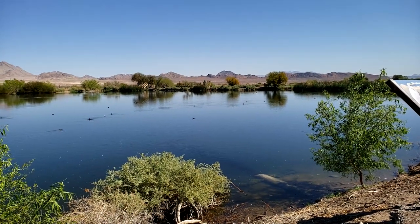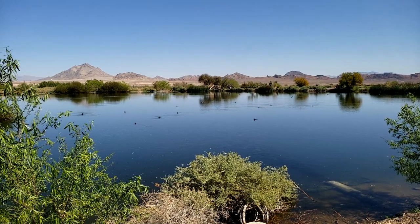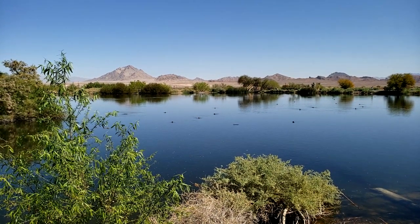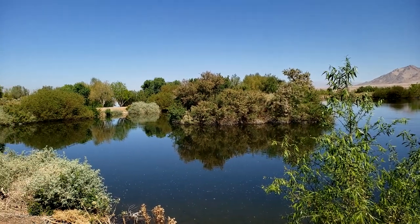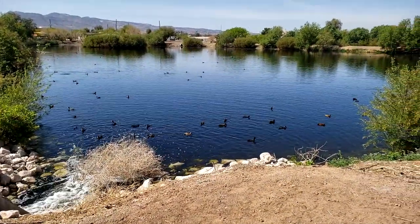I always thought it was preserving the water. Well, I guess it's preserving the habitat — the water for the birds. Preserved water is preserving the birds. The bird is the word.